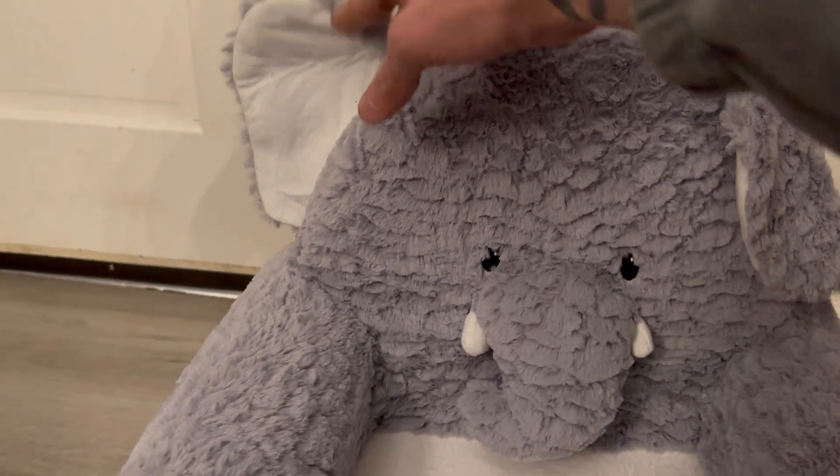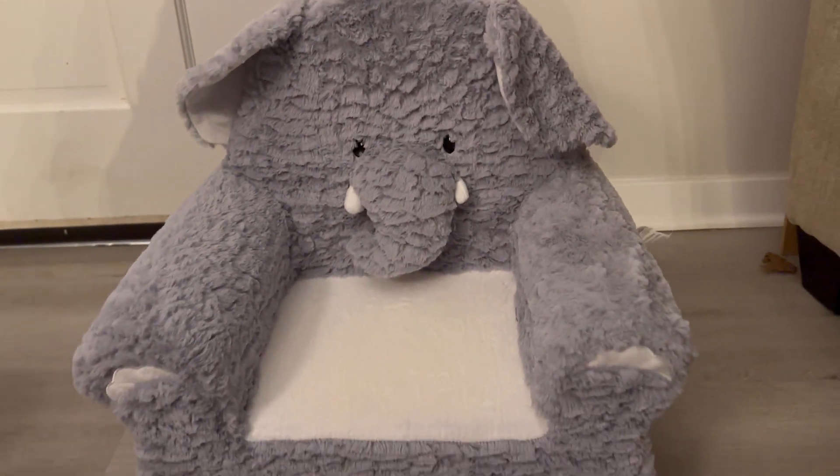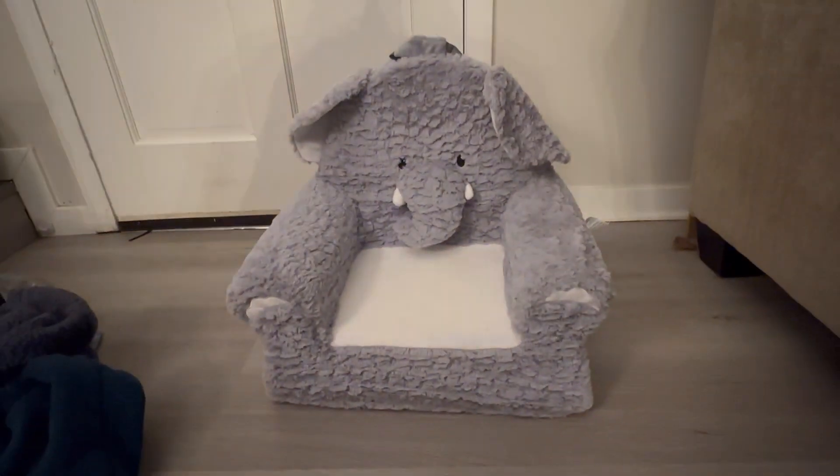He's only a year old so it's hard to get him to sit in it sometimes, but that's how kids are. As far as the chair goes, it's very well made. I love the way it's stitched — it looks like it's going to hold up great over time.